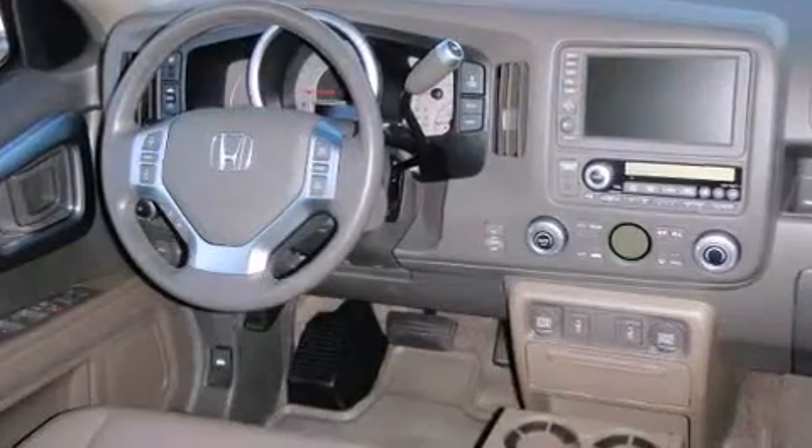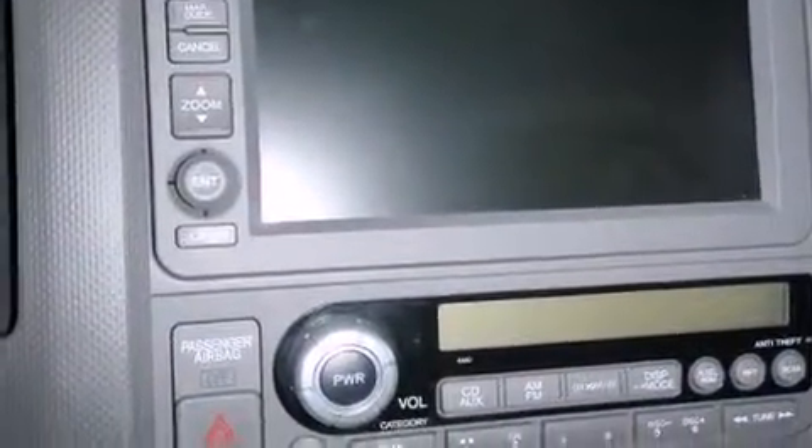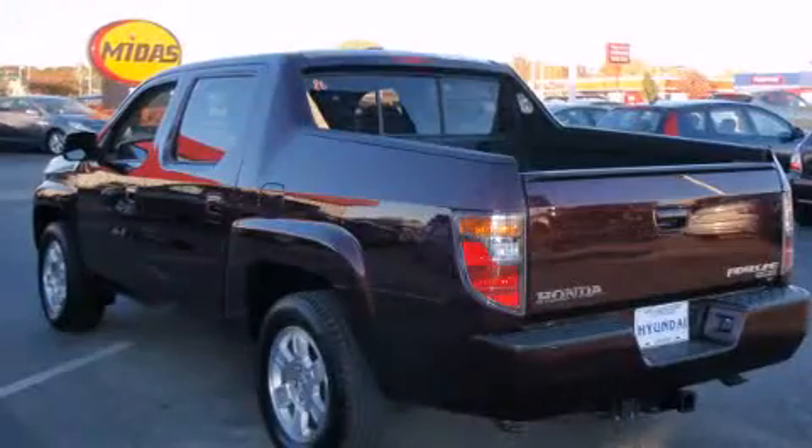A wealth of standard features mean that you no longer have to sacrifice, like heated seats, a built-in garage door transmitter, remote keyless entry, and more. Features such as automatic climate control and leather upholstery prove that economical transportation does not need to be sparsely equipped.